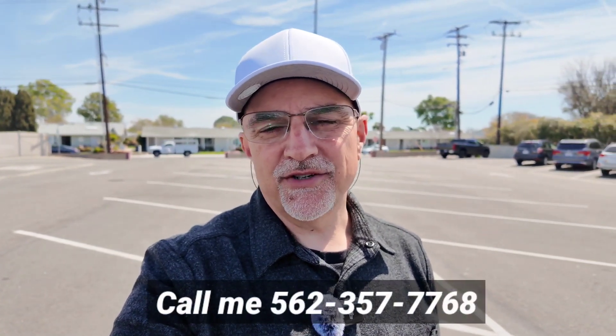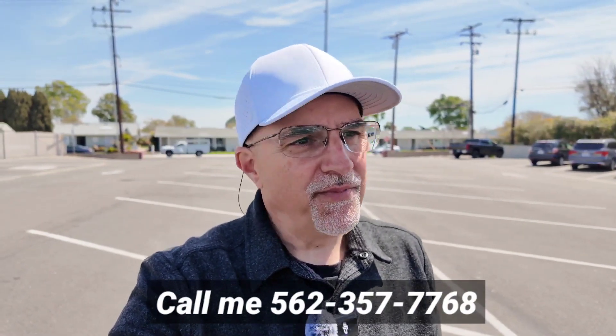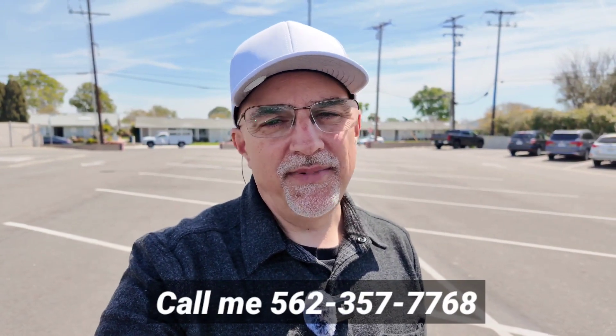If you are thinking about relocating or making a move to Leisure World, we get calls, emails, and texts every single day from people just like you looking to make their move into the area. Whether it be nine days or ninety days, give me a call, shoot me a text, or send me an email — we'd love to hear from you. If you have any simple questions, just reach out and I'd be happy to help.